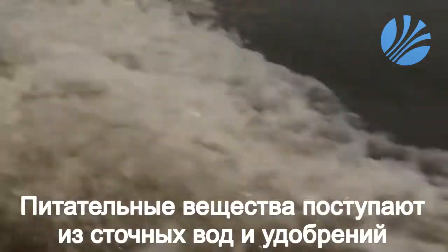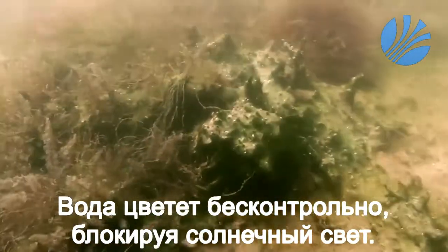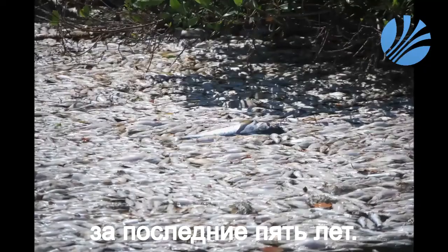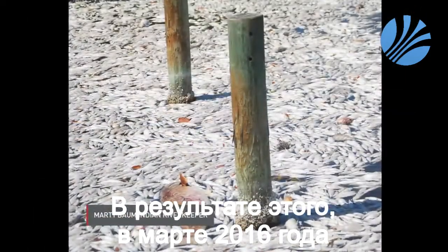Those nutrients in the water come from sewage and fertilizers, and can spur algal blooms — when algae grows out of control, blocking sunlight and starving the water of oxygen. The blooms destroyed over half the seagrass in the lagoon during the past five years. In March of this year, they caused one of the biggest fish kills in the estuary's history.